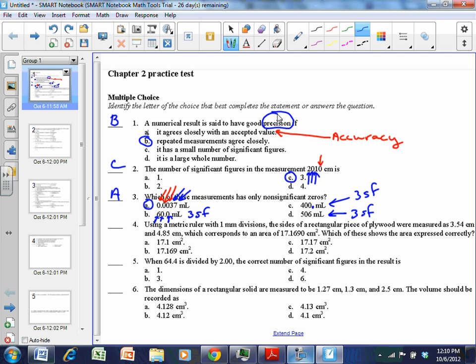Number four: using a metric ruler with one millimeter divisions, the sides of a rectangular piece of plywood are measured as 3.54 centimeters and 4.85 centimeters, corresponding to an area of 17.1690 centimeters squared on the calculator. For multiplication, your answer should have the same number of significant figures as the number with the fewest. 3.54 has three significant figures and 4.85 has three significant figures, so your answer must have three significant figures — that eliminates B and C.